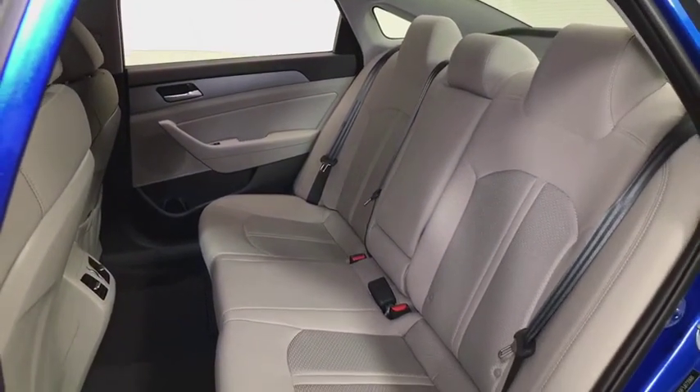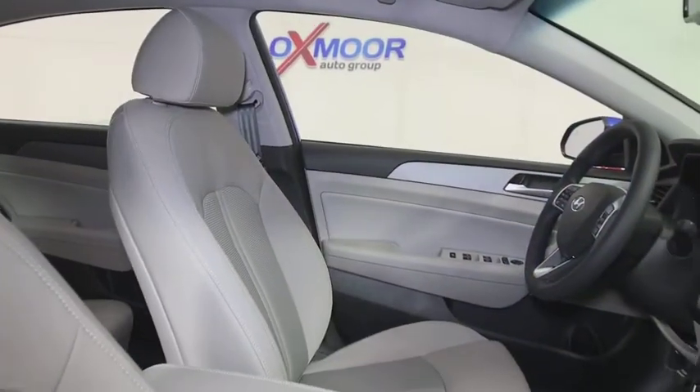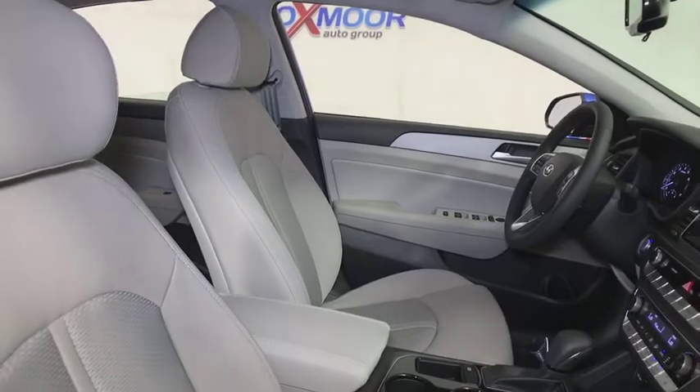Power windows, security system, tachometer, brake assist, remote keyless entry, carpeted floor mats, panic alarm, overhead console, cargo net.